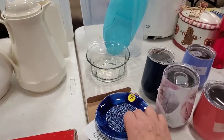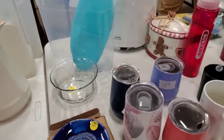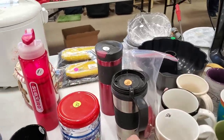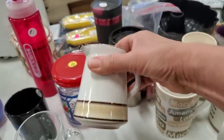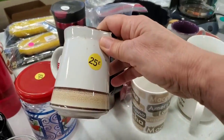Oh, what is this? A garlic peeler — that's cool. Here's a little creamer. Oh, that's from Korea. For 25 cents I might go ahead and pick this up.